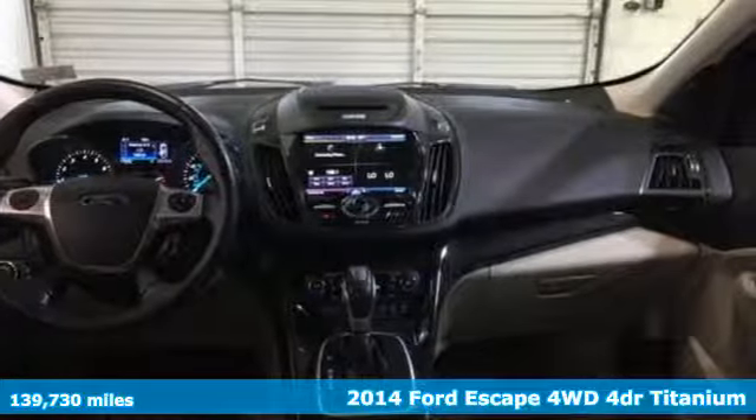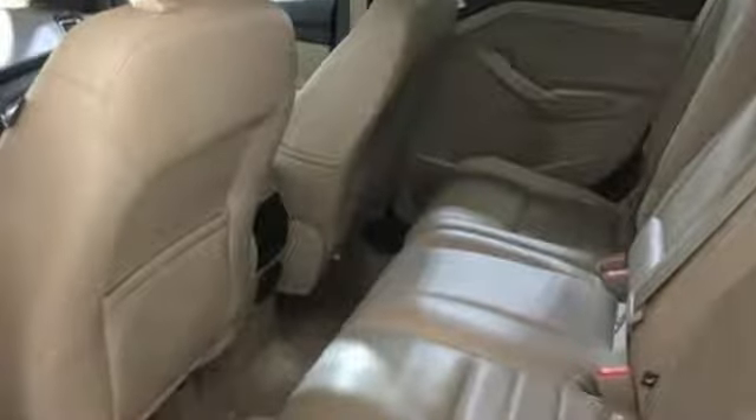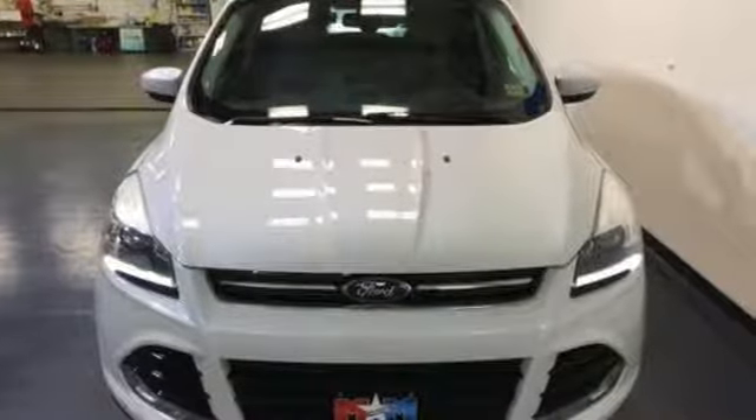Wireless audio streaming, power heated mirrors, front heated leather bucket seats, rear parking sensors, doors and push button start proximity key.